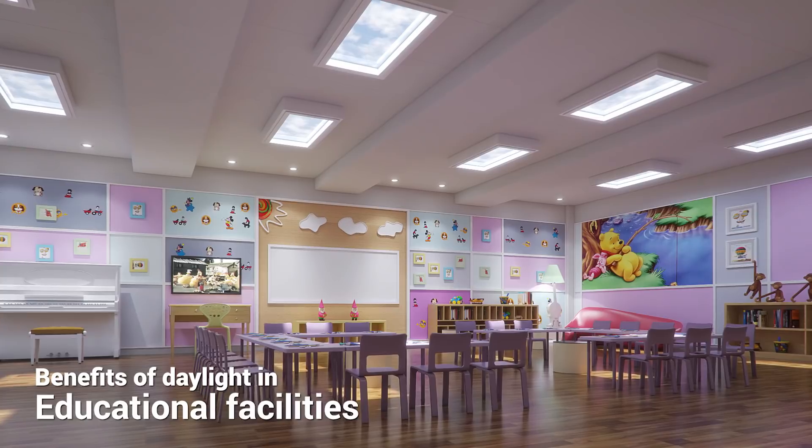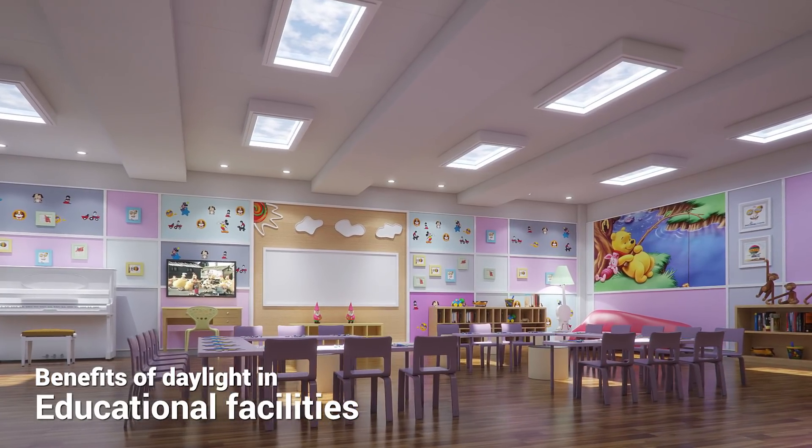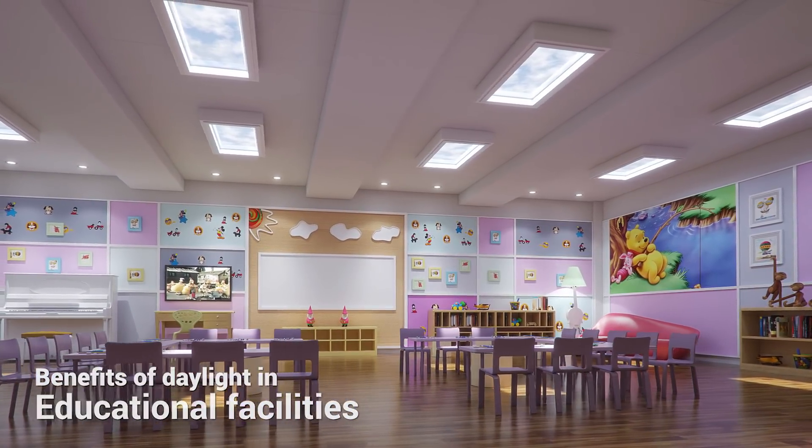Lighting in classrooms plays a significant role in students' achievements, as daylight improves test scores and reduces off-task behaviour.